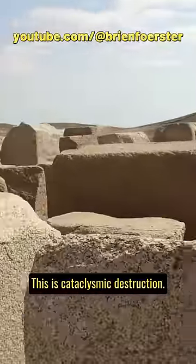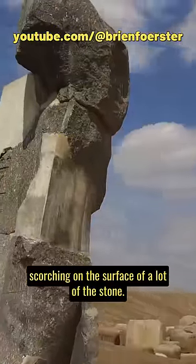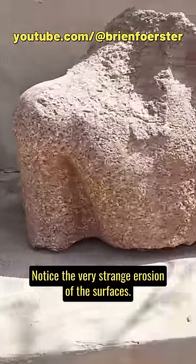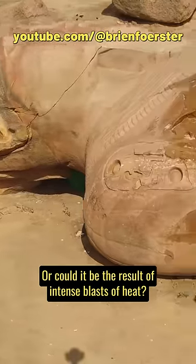This is cataclysmic destruction, and we're going to see lots of evidence of heat scorching on the surface of a lot of the stone. Now most of the stone is granite. Notice the very strange erosion of the surfaces. Is this erosion normal, or could it be the result of intense blasts of heat?